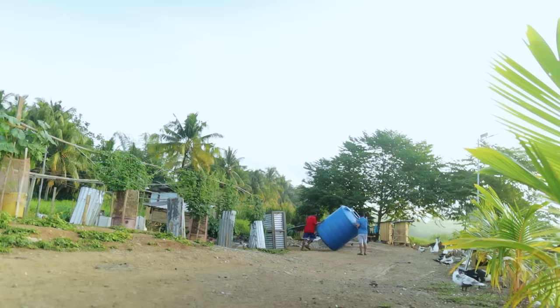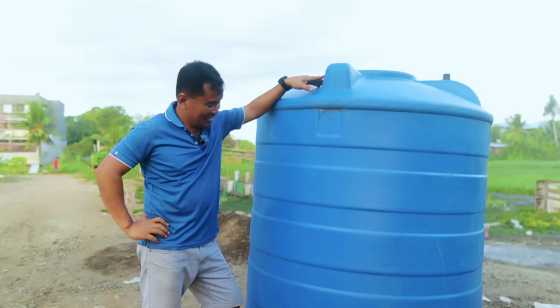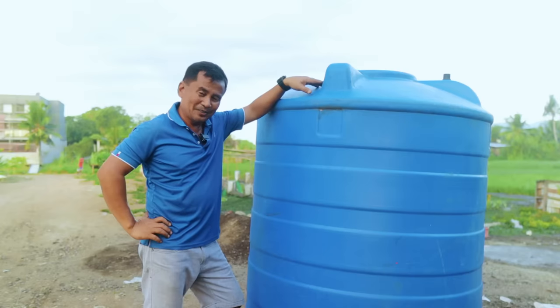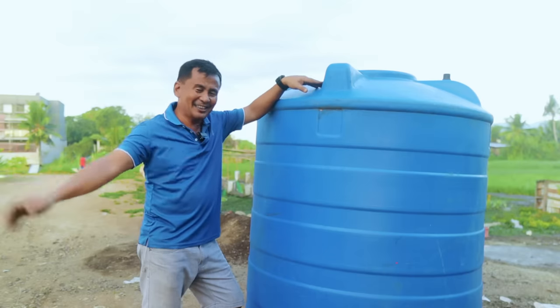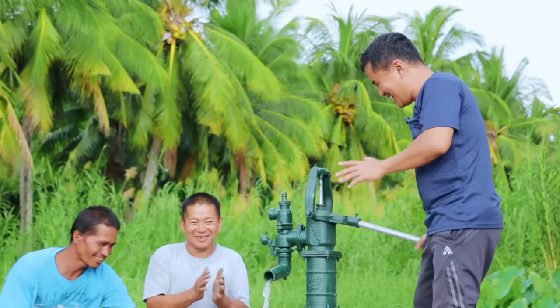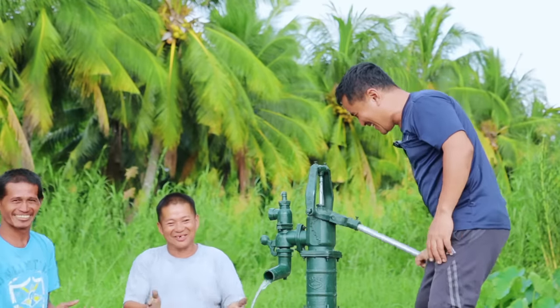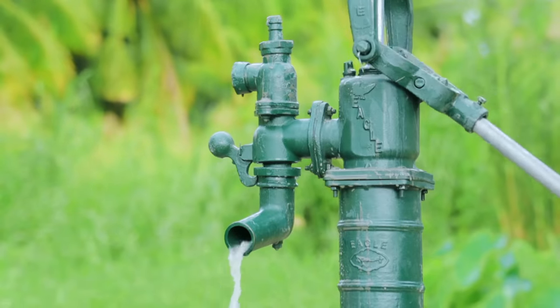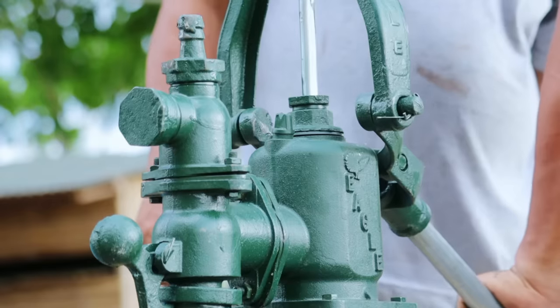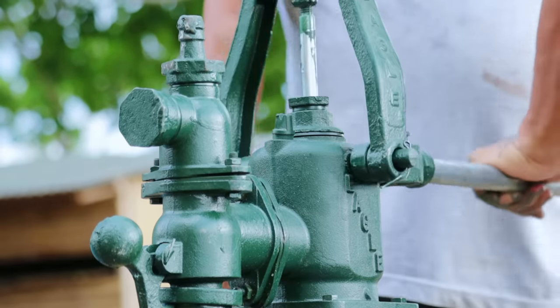This is the 2200-liter capacity tank, and this is going to be the ultimate source of our water supply for our breeding of African catfish. I deemed it very practical to dig a deep well — I did not settle at 40 feet, I dug deeper up to 65 feet to get a good source of quality water.